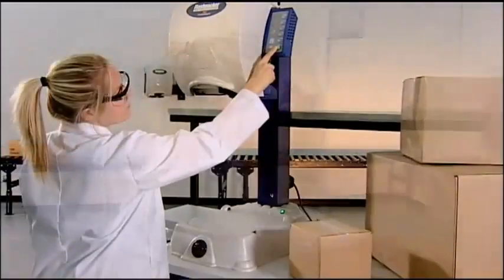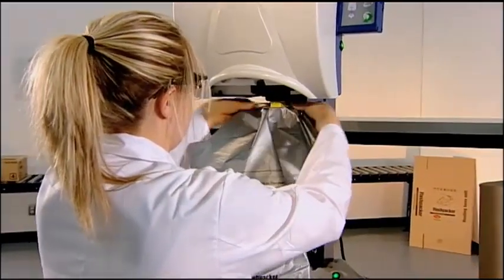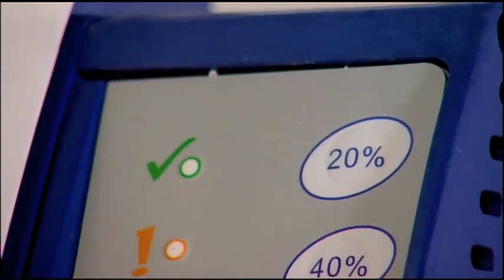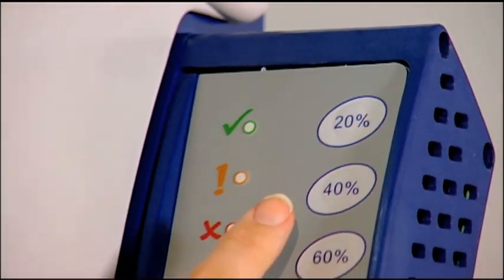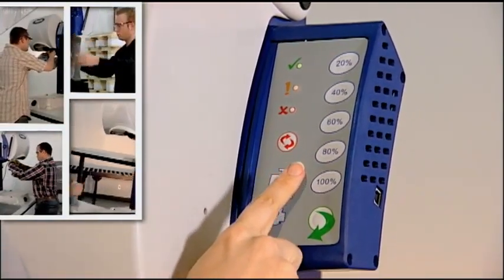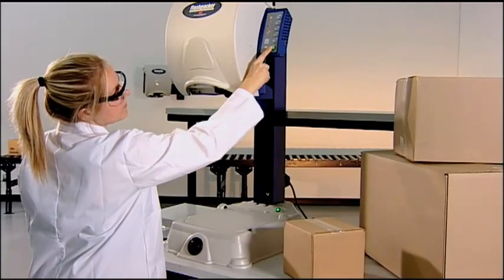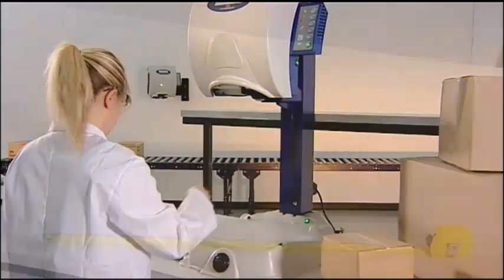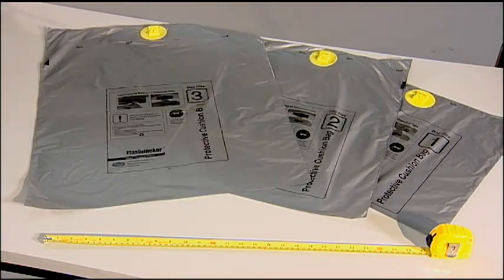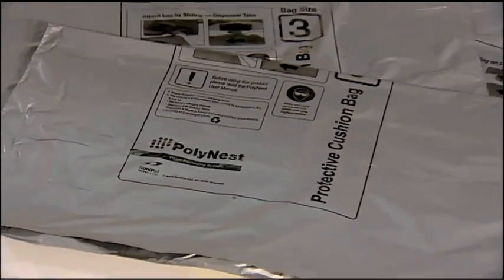FlashPak is versatile and very easy to use. You can package any item, large or small — it's as easy as one, two, three. With the green light on, using the fingertip easy-touch selection buttons, you can choose from five different settings to create the right foam cushions every time. A manual mode is also available for oversized items. Three standard bag sizes are available and more sizes can be added for your specific product applications. Custom printing with your logo and/or company name is also available.